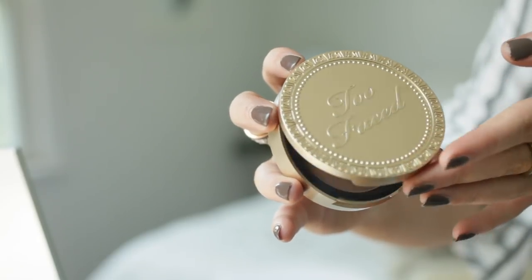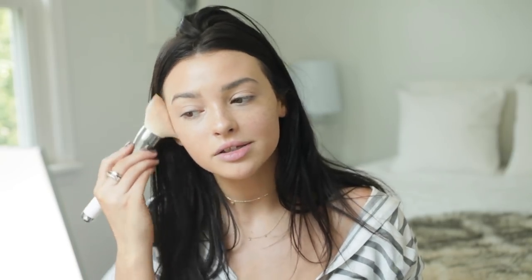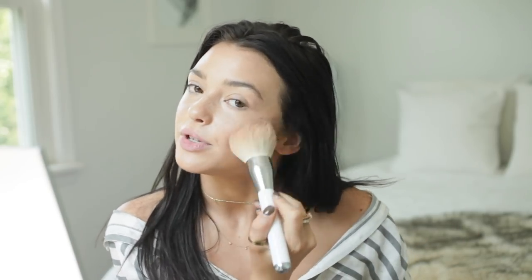Now that the main skin is done, I'm gonna move on to bronzer. I'm gonna use my Too Faced Chocolate Soleil bronzer with this huge Marc Jacobs face and body bronzing brush — it is so nice. I was going to play music while doing this because I wasn't sure what to talk about, but that would be weird since I'd have to pause it every time I have something to say. So there's no music, I'm sorry.